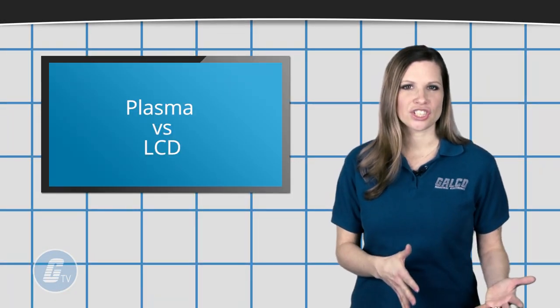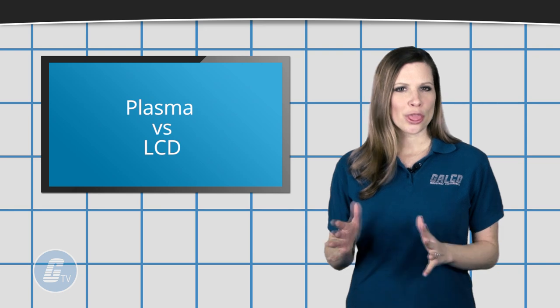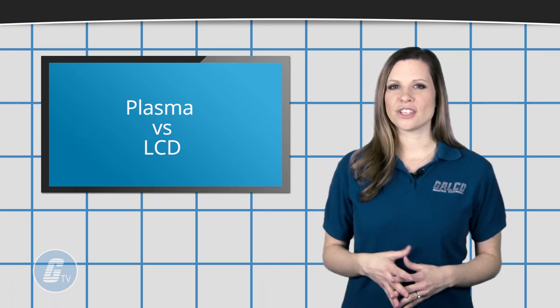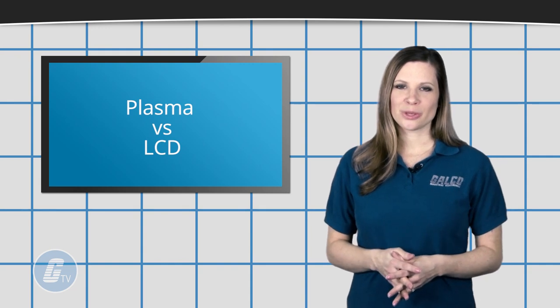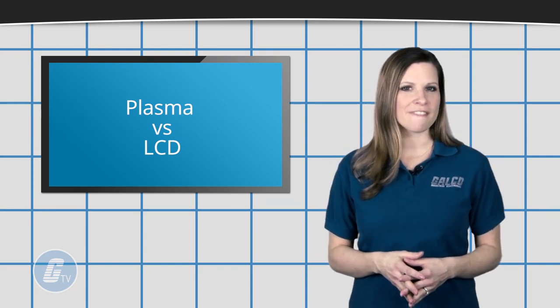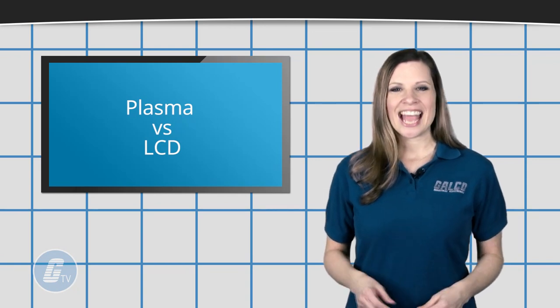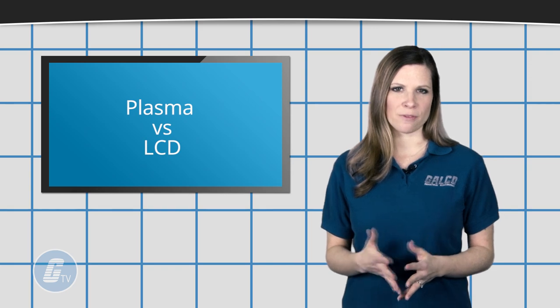You will find some advantages in plasma displays over LCD displays, though there are a few disadvantages you might want to consider. Some of these advantages include wider viewing angles, less visible motion blur and a faster response time, and typically superior uniformity in the brightness levels.